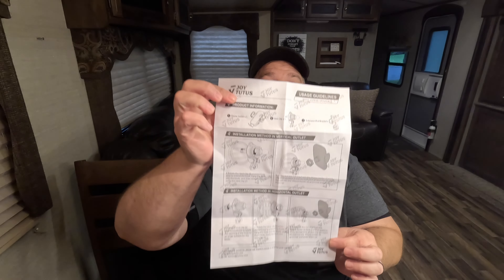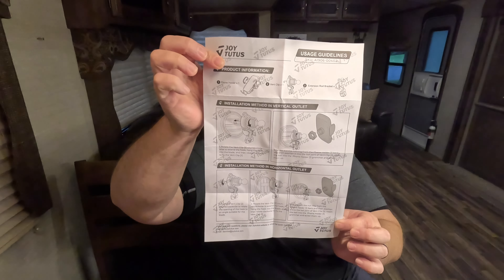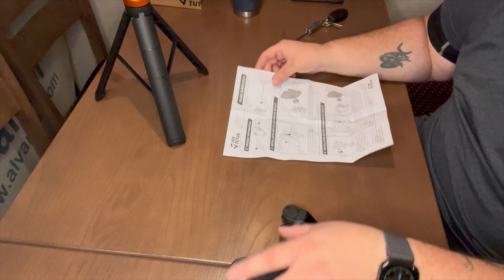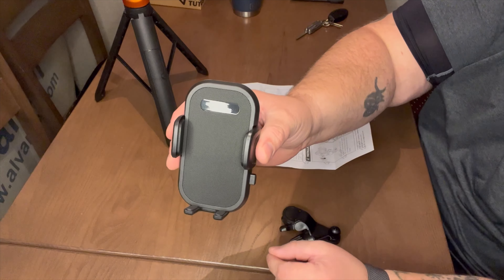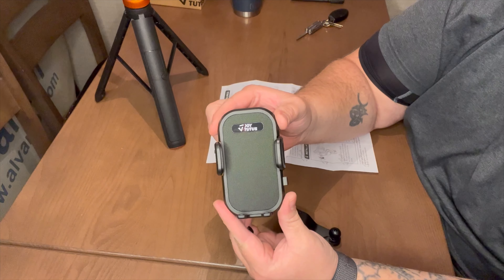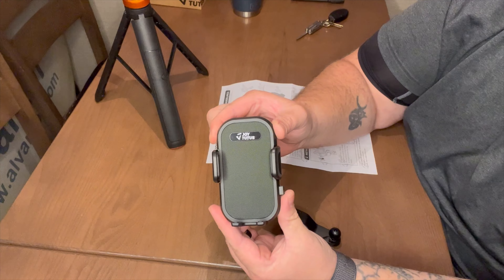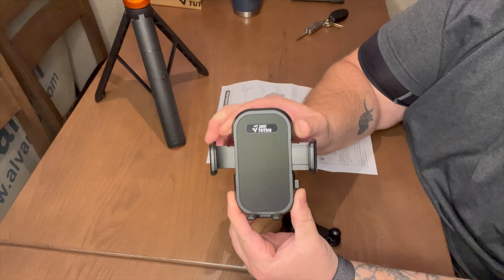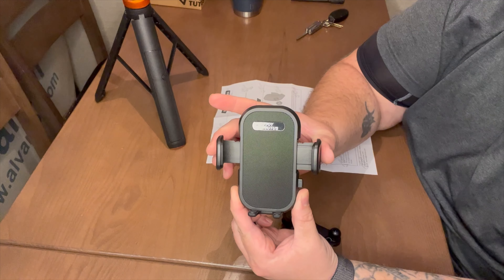The first cell phone holder — in my opinion, it's awesome. I can't wait to go try that on the truck. I think it's going to be a great asset for us. That goes on Amazon right now, and I'm going to put links down below in the description which will offer you a discount if you're interested. It retails for $12.99 on Amazon, but I would recommend it. I love it. I think it is the best quality cell phone holder that I've had.